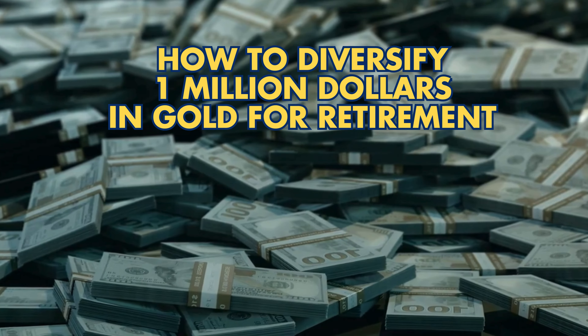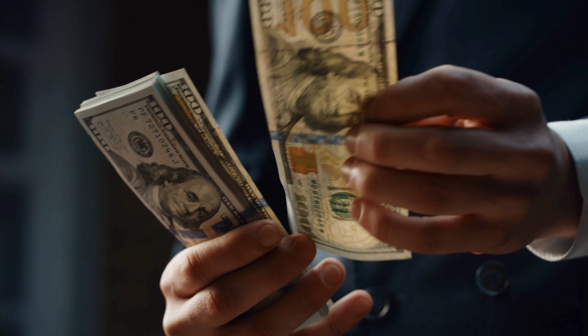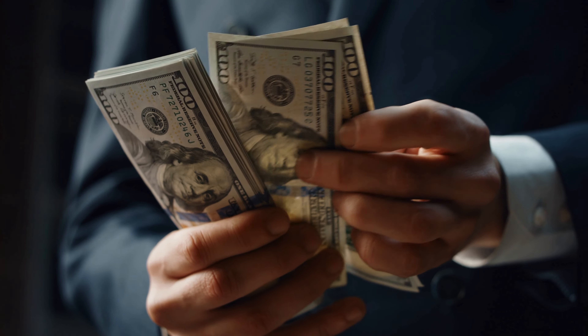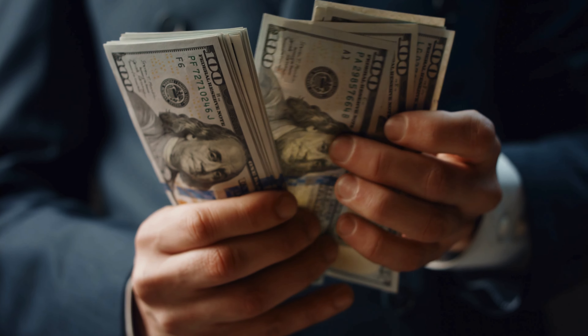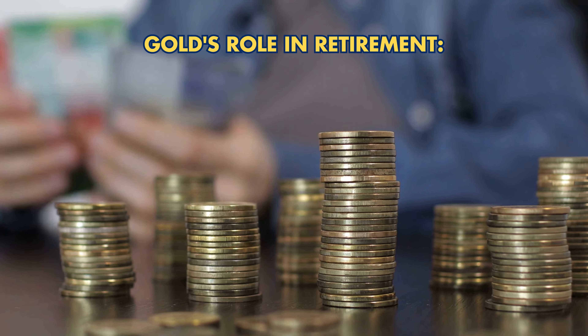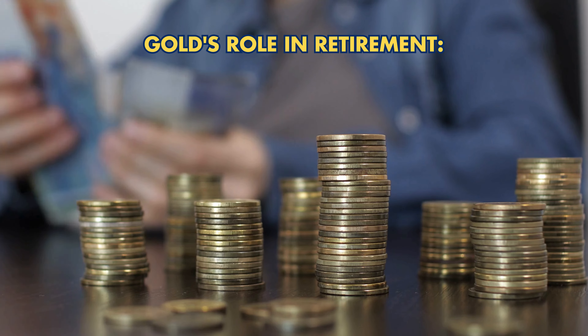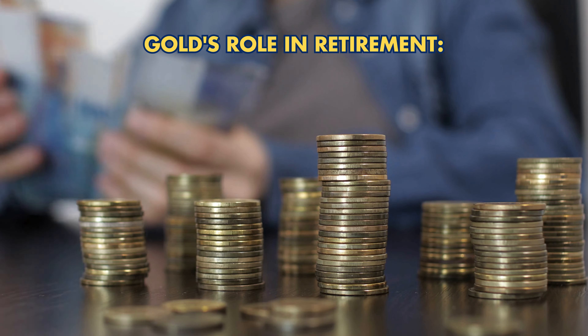Diversifying $1 million in gold for retirement involves strategic planning to ensure stability and growth. Gold is a reliable asset for wealth preservation — it acts as a hedge against market volatility and inflation, offering stability to your retirement portfolio.